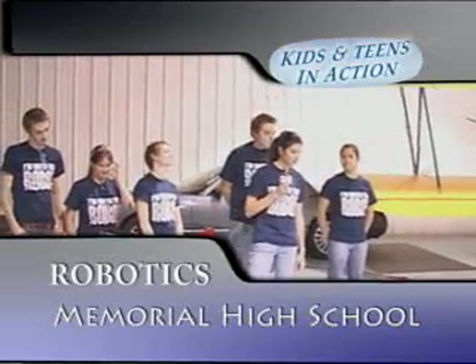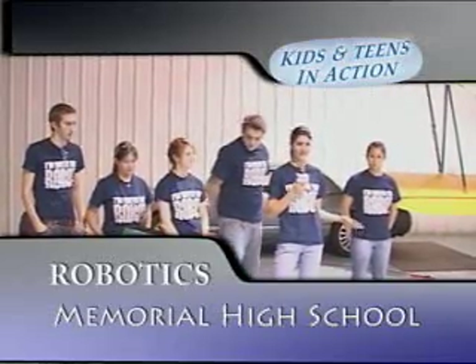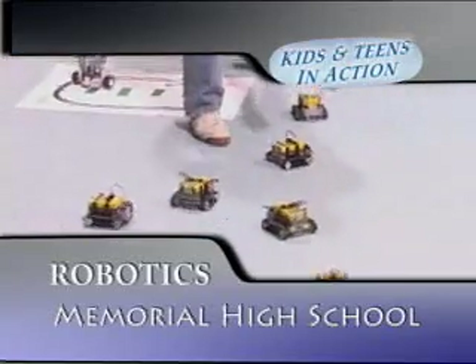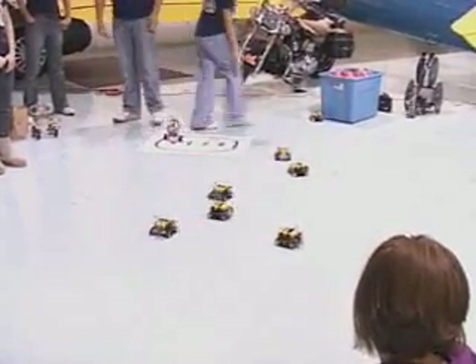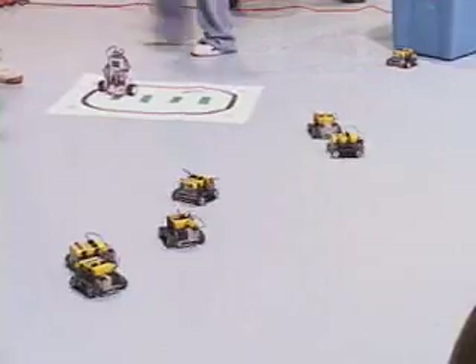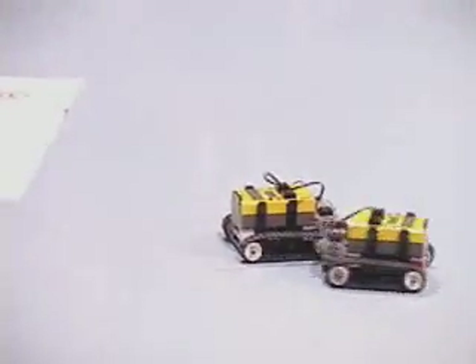Now we're going to show you some smaller robots that basically just move around. Some of them sing, and some of them look like they're dancing. We built these robots so we could start learning how to program.